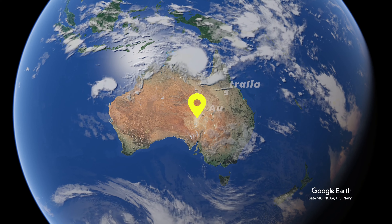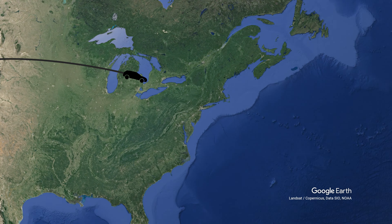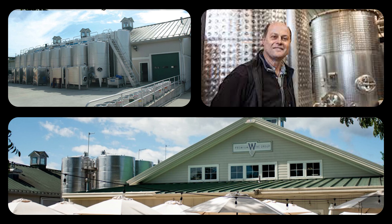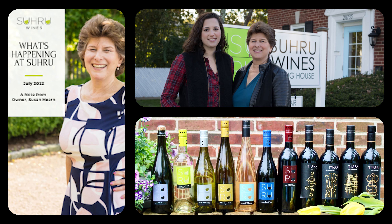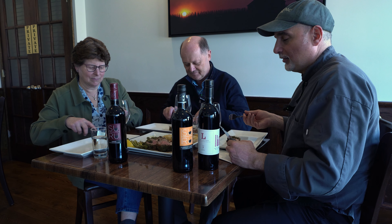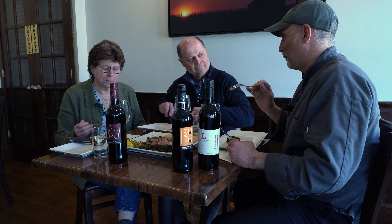Meet Russell and Susan Hearn. Russell started his career as a winemaker in Western Australia, gained experience in New Zealand, France, and regions across the U.S., and came to Long Island in 1990. He co-owned Long Island's first custom facility, Mattituck's Premier Wine Group, in 2000. Recently the Hearns purchased Lieb Cellars, where Russell has served as head winemaker since 1993. In 2008, Susan launched her own label, SURU Wines, a combination of their first and last names.